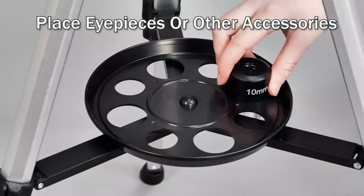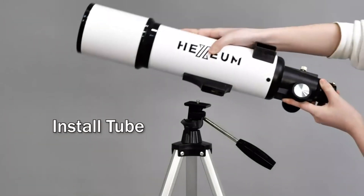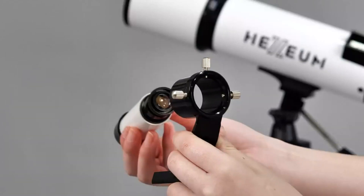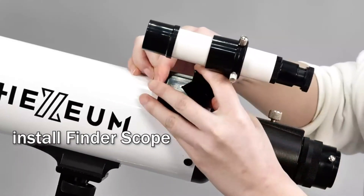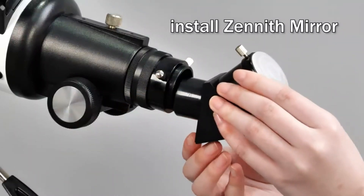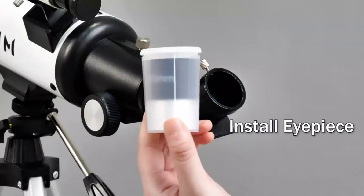Also comes with a 5x24 finder scope to make locating objects easy, a phone adapter, an adjustable aluminum tripod, wireless remote control, and a carrying bag for portability and capturing amazing images. No tools are required to set up the telescope — quick and easy to focus, truly a no-tool setup.